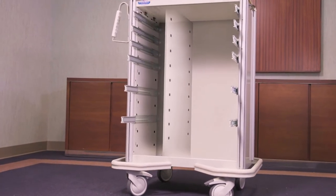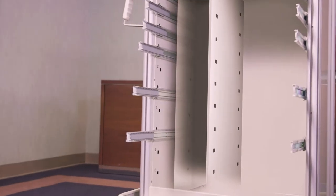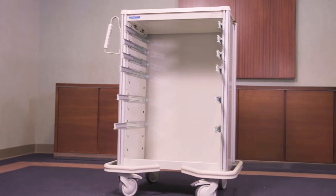Also featured is our double wall construction. This allows drawer slides to be mounted to the inner wall while the accessory panels are mounted to the outer wall to further add strength.